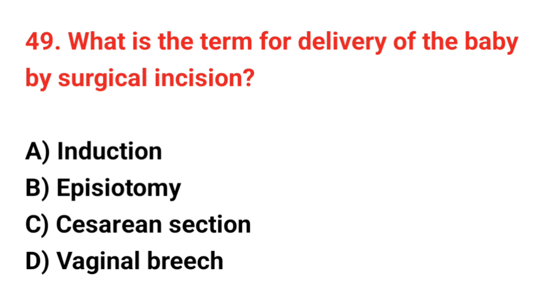Question number 49. What is the term for delivery of the baby by surgical incision? The correct answer is C: Caesarean section.